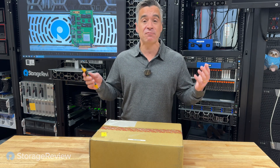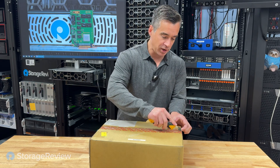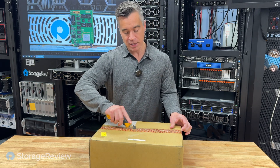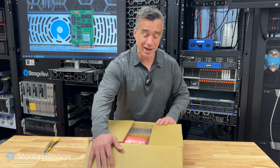It was a big freaking deal — BFD — to hit a one petabyte array. The guys were running around talking about petabyte, petabyte. And now we're talking about two petabytes in this box.